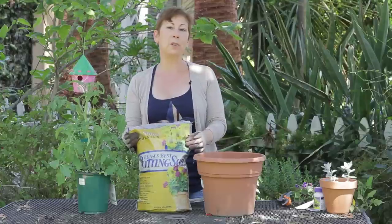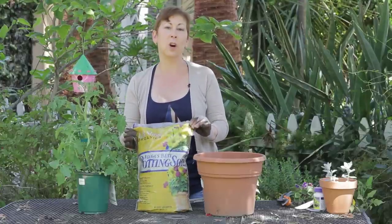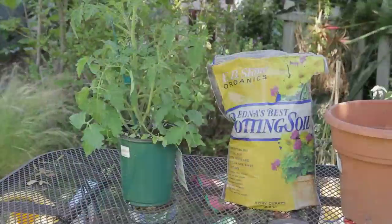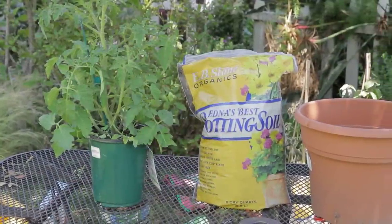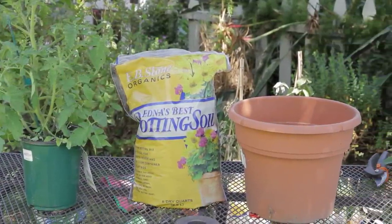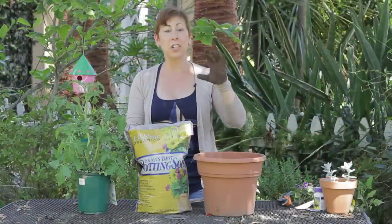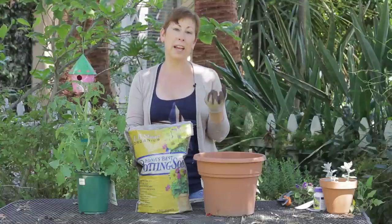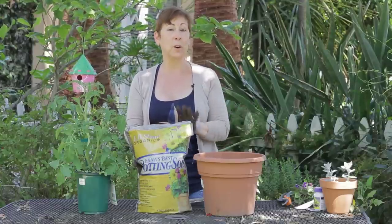Where I live, I happen to use this brand called EB Stone, Edna's Best Organic Potting Soil, but there are a lot of different brands and all of them are usually really good. They all contain beneficial fungi which actually colonize the roots of the plant and help the plant take up more nutrients. That's one of the great things about using an organic potting soil.